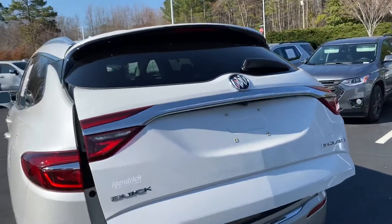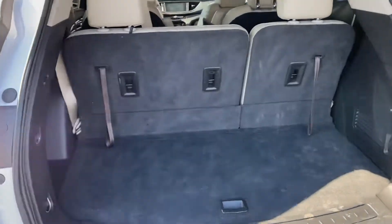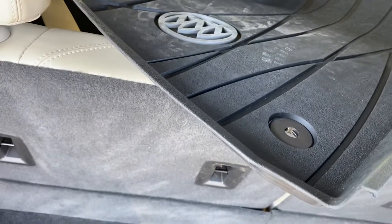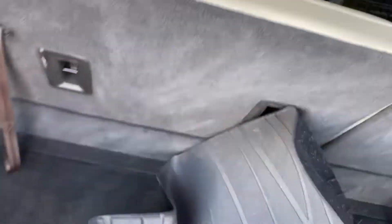It does have the power rear hatch. Nice large cargo area. You can see our detail guys when they were done — they pull the front mats because they detail them and they shampoo the rugs. Kind of pull this one through here a little bit.